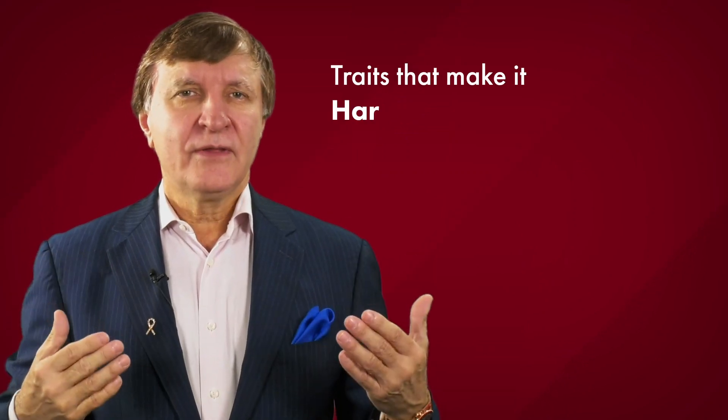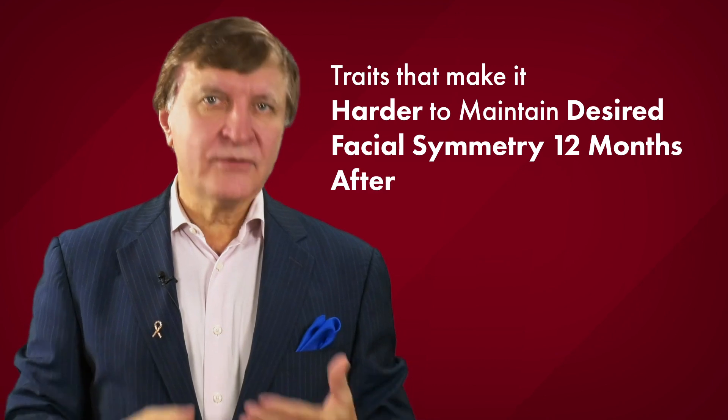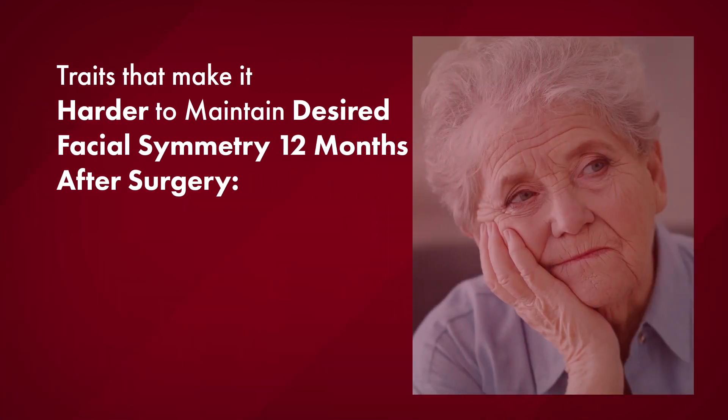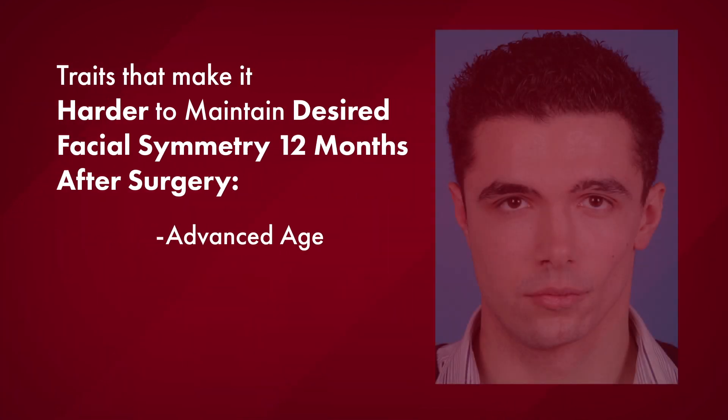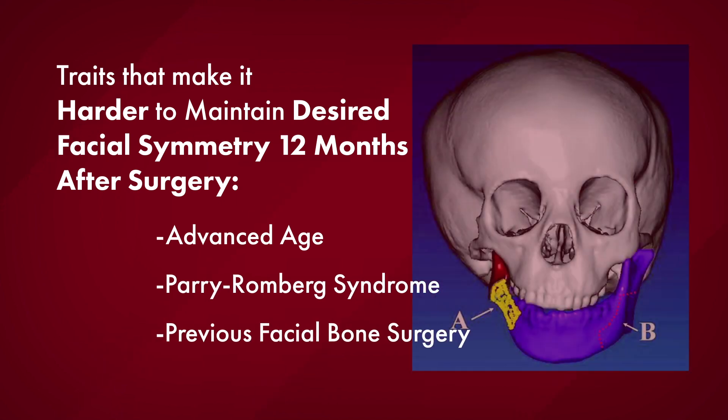These researchers figured out the following traits that made it harder to maintain the desired symmetry 12 months post-surgery. This included advanced age, a rare disease called Perry-Romberg syndrome, and previous facial bone surgery.